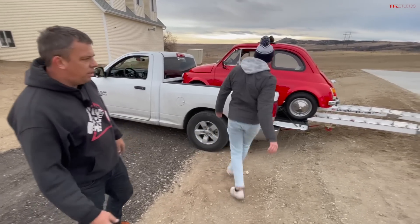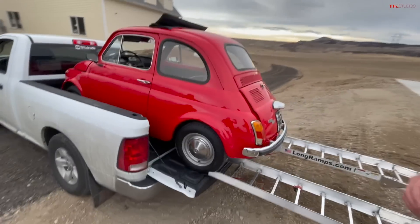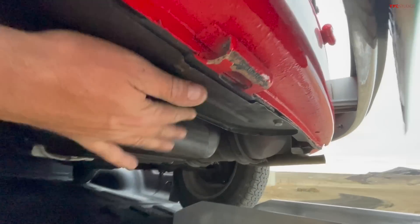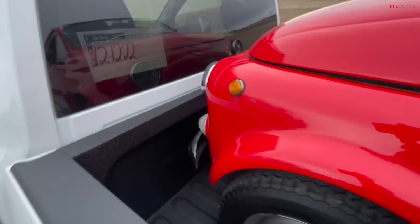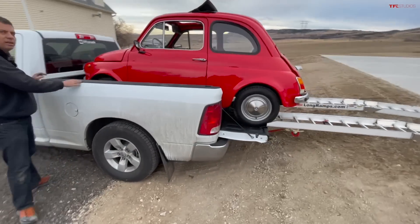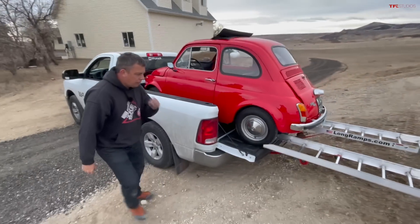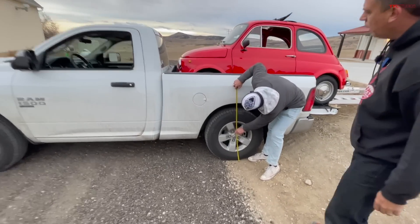It does have tie-downs — the little Fiat has tie-downs just like a side-by-side. There's one right underneath the license plate, and there's one in the front underneath the license plate as well. Are we officially off the ramp? I think the weight of the car is right here on the tailgate. Let's measure both sides — we're at 35 inches.